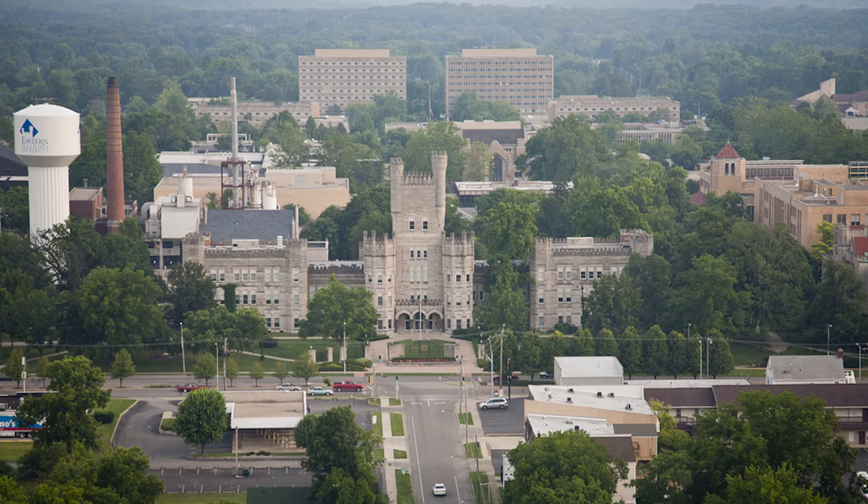My name is Jerry Cloward and I teach in the sustainable energy program in the School of Technology at Eastern Illinois University.